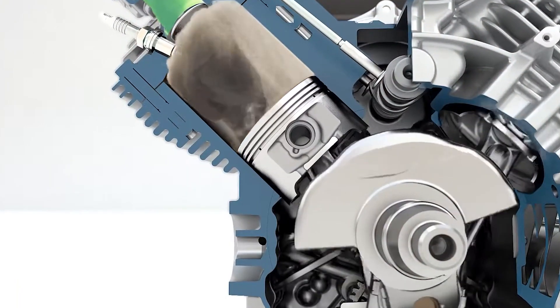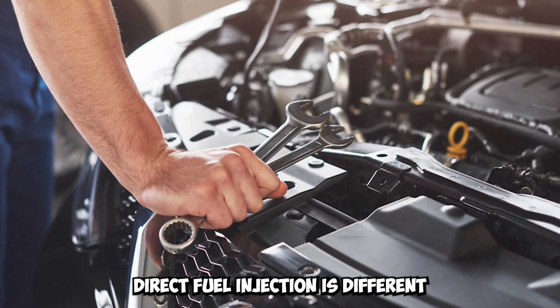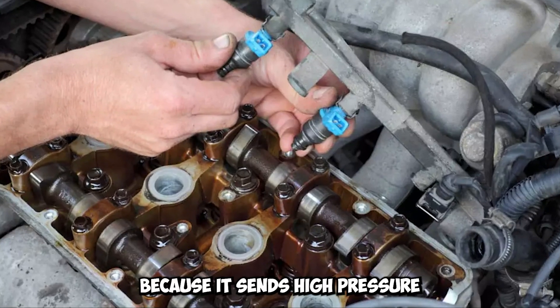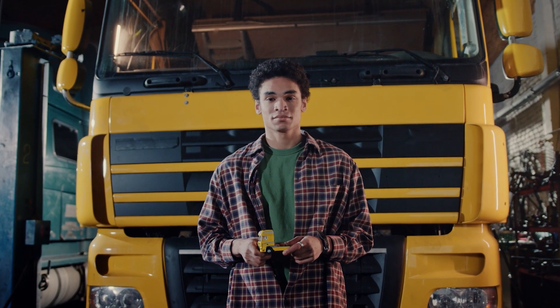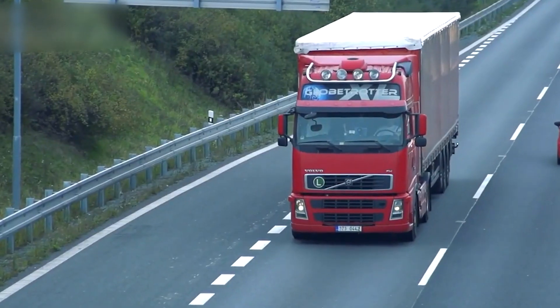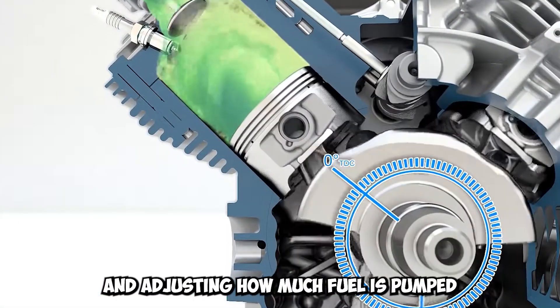The idea of direct fuel injection is at the heart of modern fuel injection systems. Direct fuel injection differs from traditional indirect injection systems because it sends high-pressure fuel straight into the combustion chamber. This makes it easier to control the mixing of fuel and air, which leads to better combustion and more power. European trucks can maximize engine output by carefully timing the fuel injection and adjusting how much fuel is pumped.